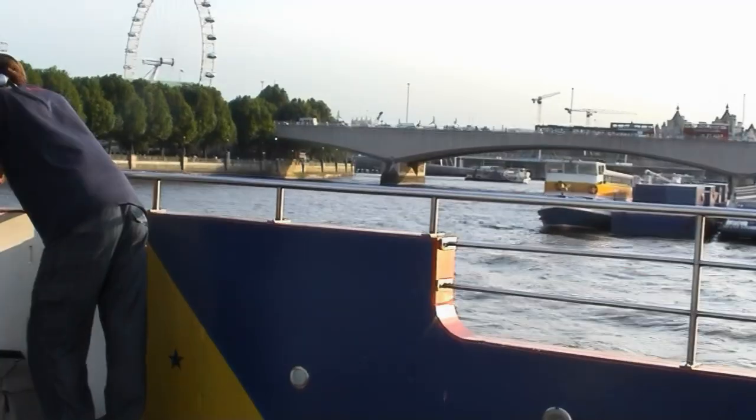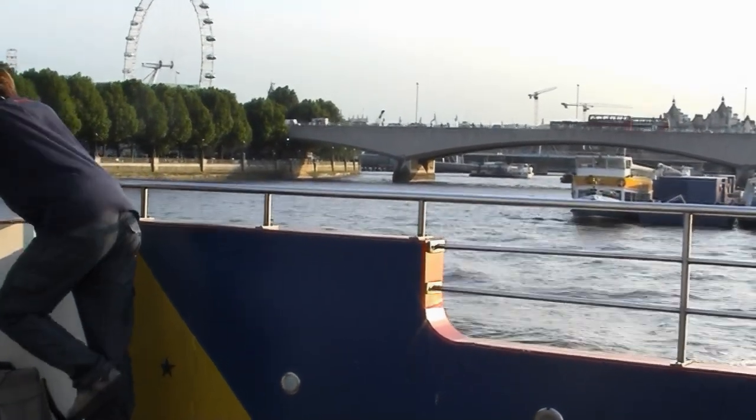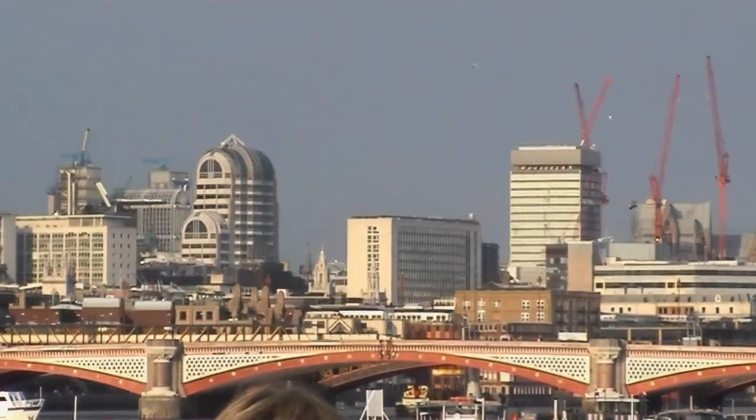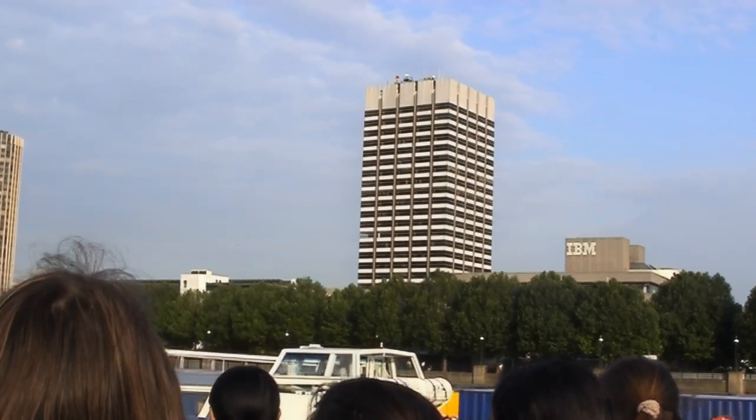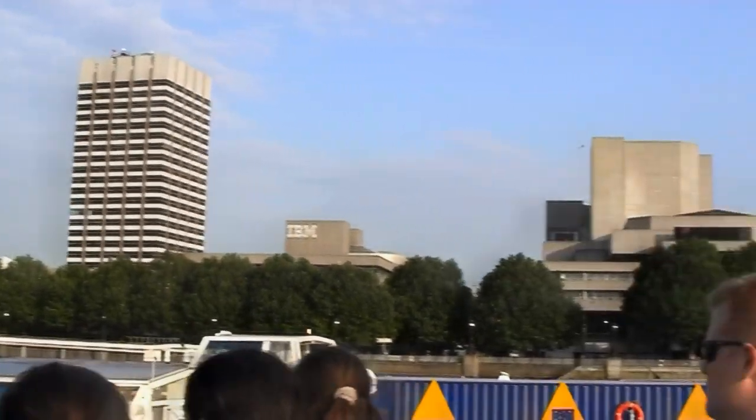To your right-hand side now, on the right, there's two concrete buildings over there with trees. This all goes together to make Kent House. This is the headquarters and film studios of London Weekend Television.